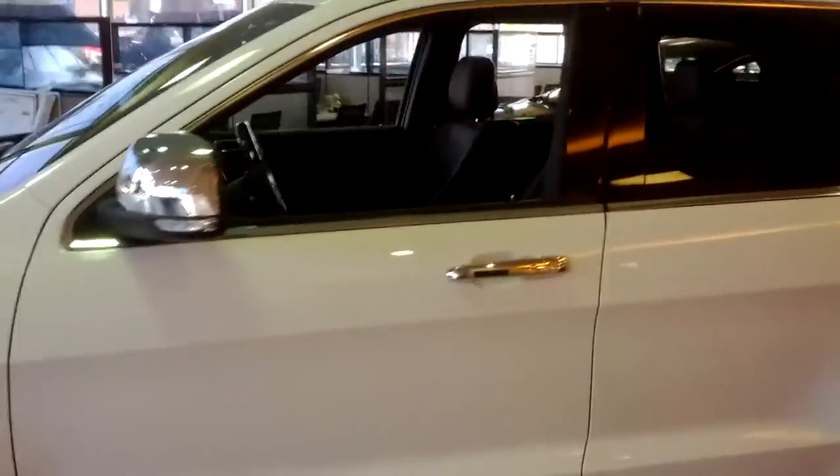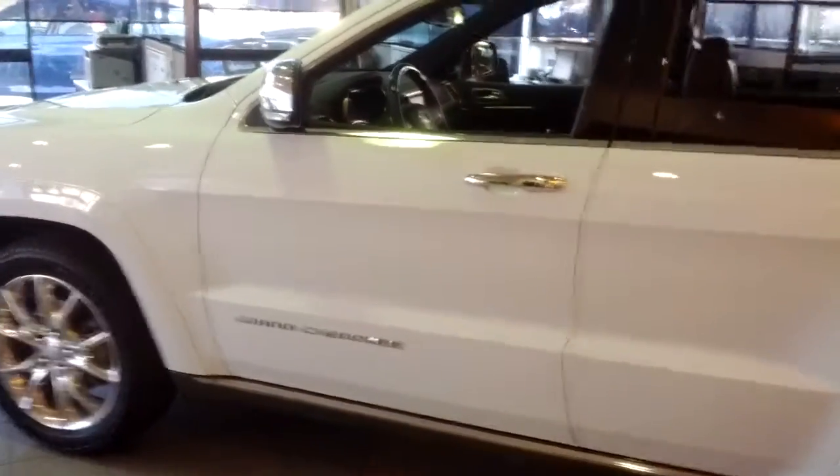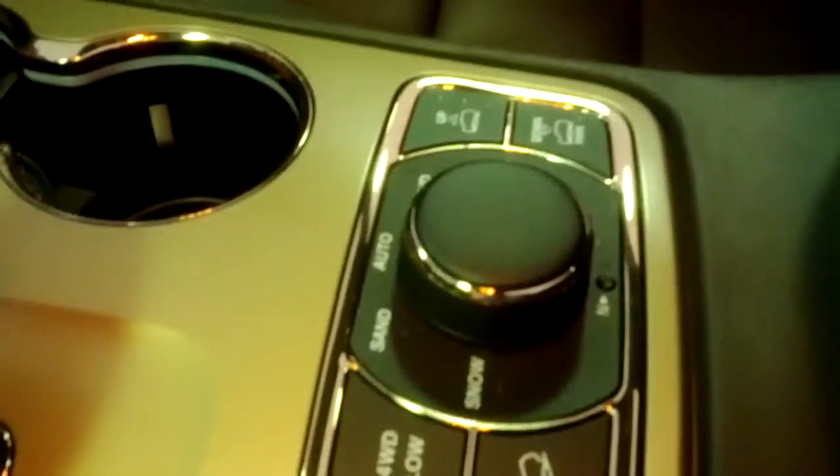It has automatic air conditioning, tilt wheel, cruise control, power windows and power locks, sunroof, navigation, leather seats, heated seats, and everything in good condition, including a backup camera. Let me show you here — opening the driver side so you can have a look.